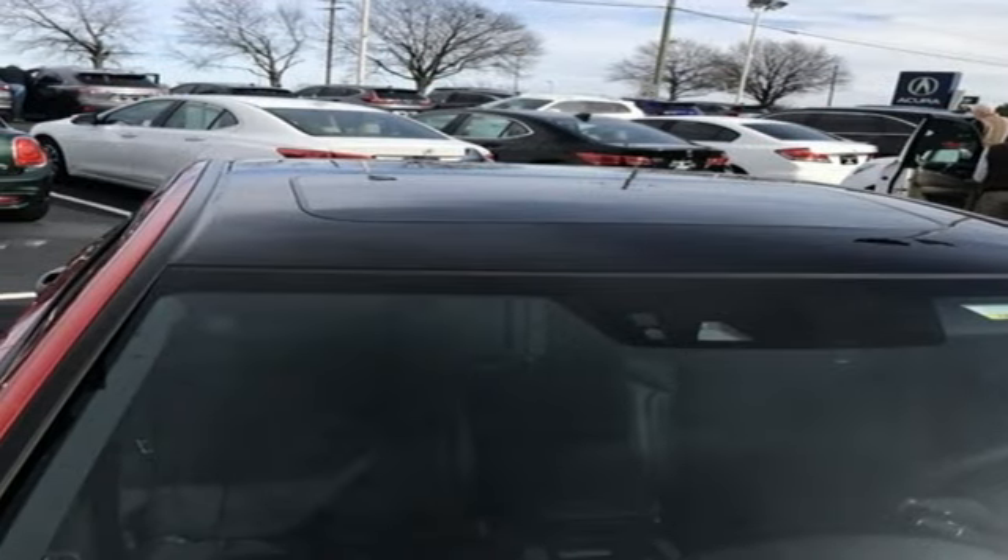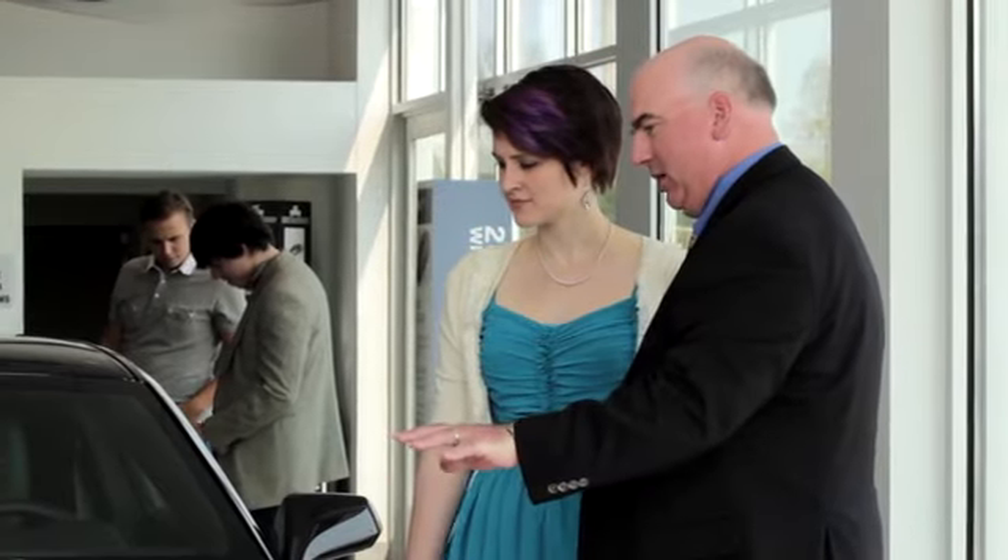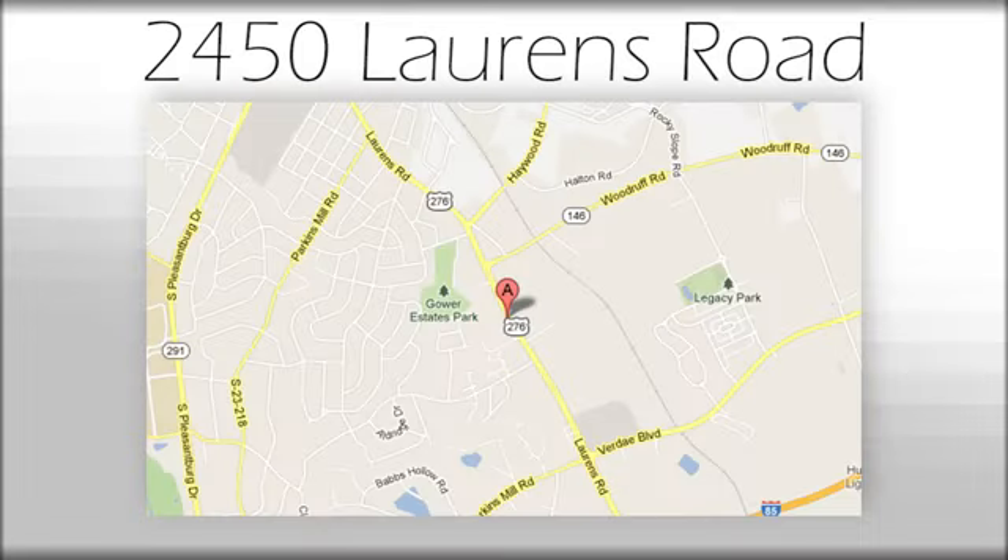Luxury. Performance. Acura. See what it can do for you when you take it for a test drive. We believe the cars we offer are the highest quality and ideal for your life needs. We look forward to doing business with you. We're at Joe Acura at 2450 Lawrence Road.